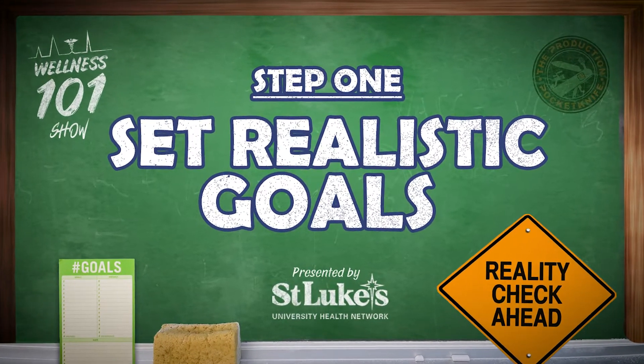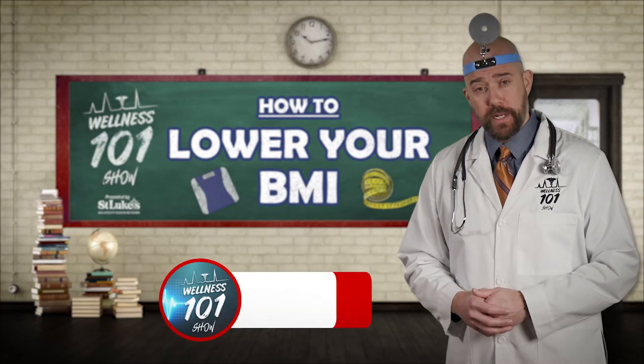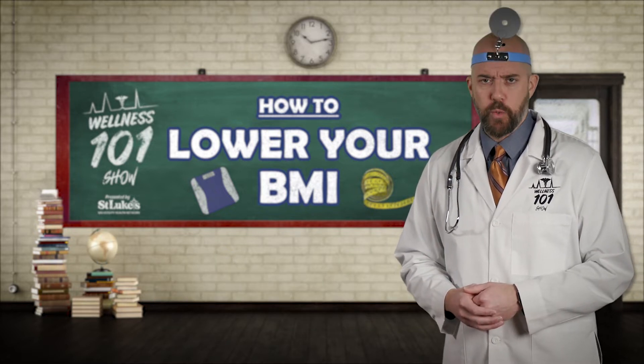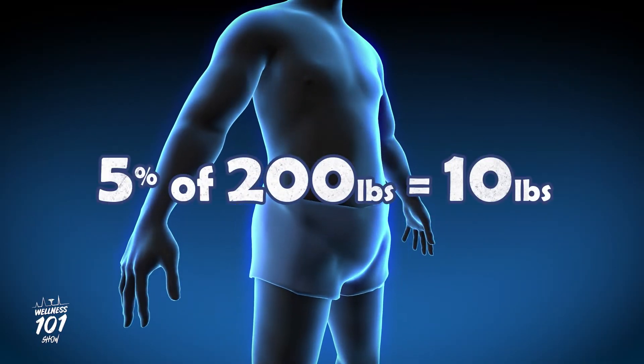Step 1: Set realistic goals. Like anything else in life, it's important to set realistic and attainable goals for yourself, and weight loss is no different. Start by focusing on just 5% of your weight. For example, for a 200-pound person, that's 10 pounds.